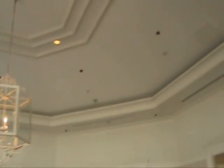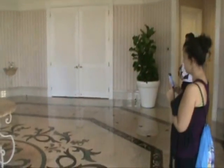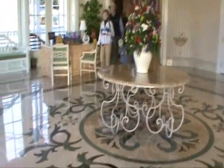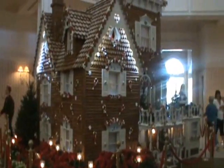This is inside the Grand Floridian, coming off the pool and the guest areas. This is the gingerbread house inside the Grand Floridian. It is huge — they do this every year. Yes, it's made out of gingerbread.